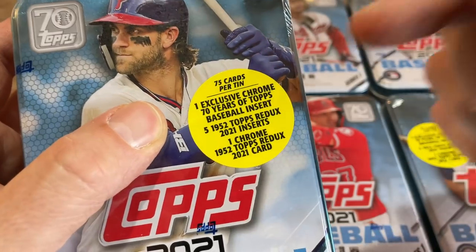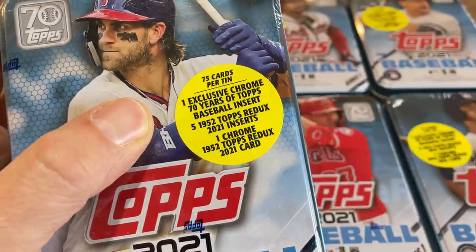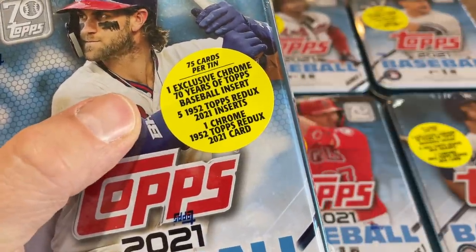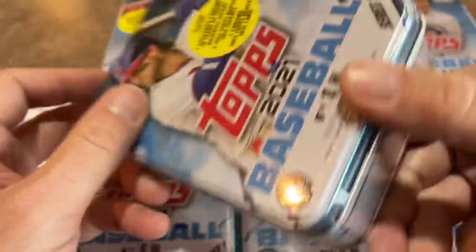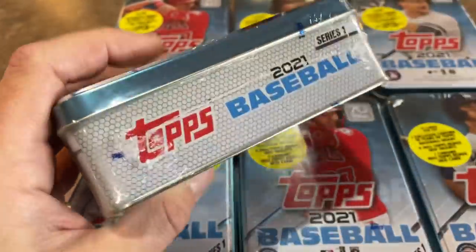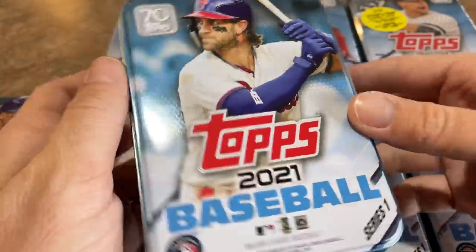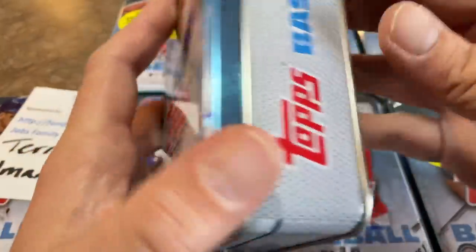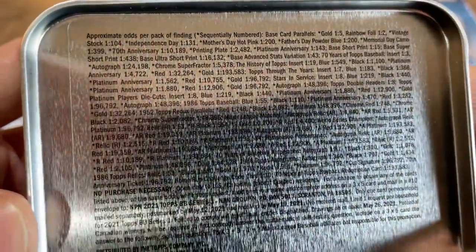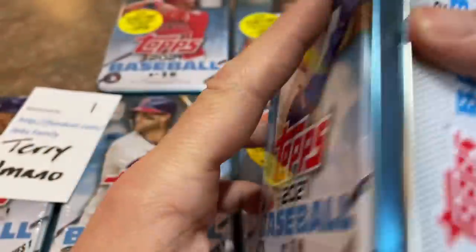I believe the tin is the only way you can complete that set or get those cards. You also get five of the '52 Topps Redo 2021 inserts and one Chrome '52 Topps Redo card as well. So this is what your tin looks like. I'll take the cellophane off and take a quick look at the odds. Got to cut these tins on the side — at least the cellophane — so you don't scratch the facade of the tin, which is just gorgeous. If you're a Bryce Harper collector, you need this in your collection; you can put all your Harper cards in there. Here are all of the odds — kind of tough to read since it's on a tin, but I'll try to make it visible so you can pause and read through it.